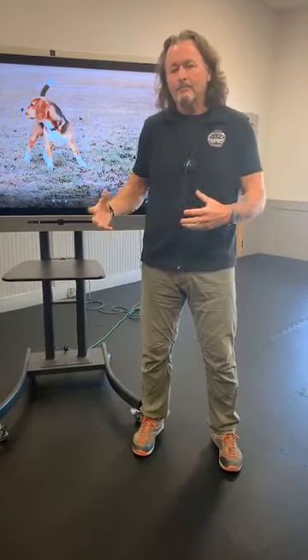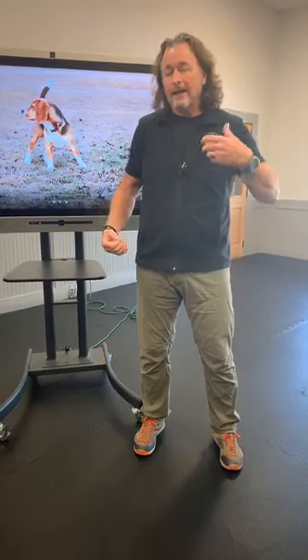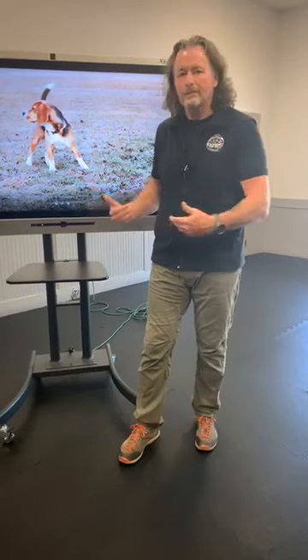The more it wags to the right side of the body, the more confident the animal is, and more likely that situation is going to be driven by social aspects of the brain — intergroup control, interspecies type control.